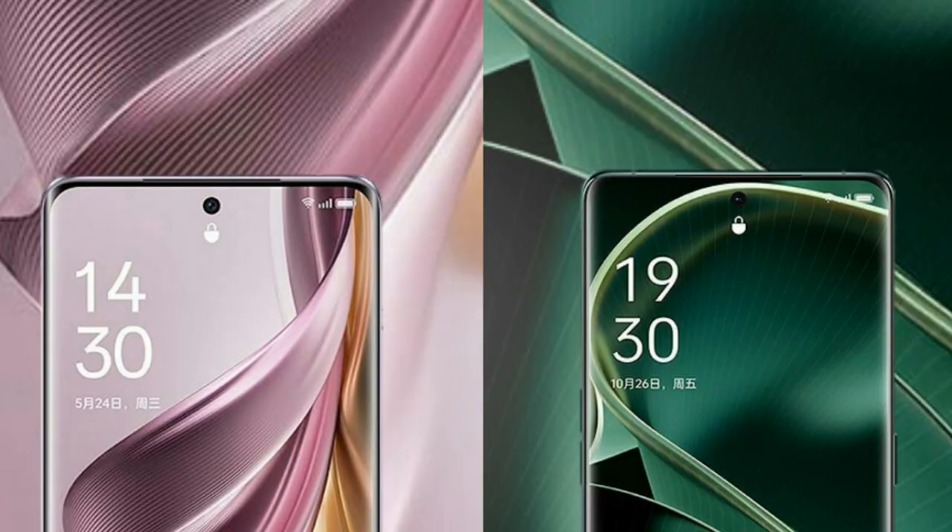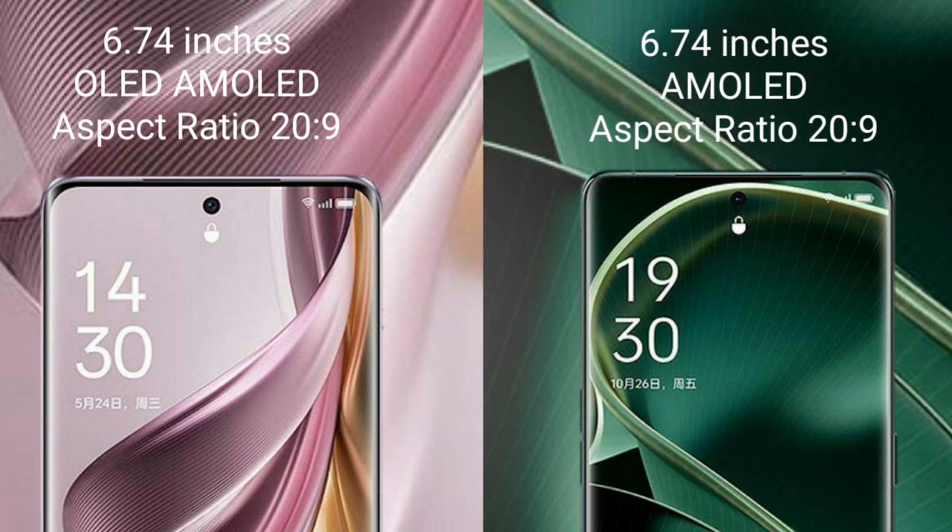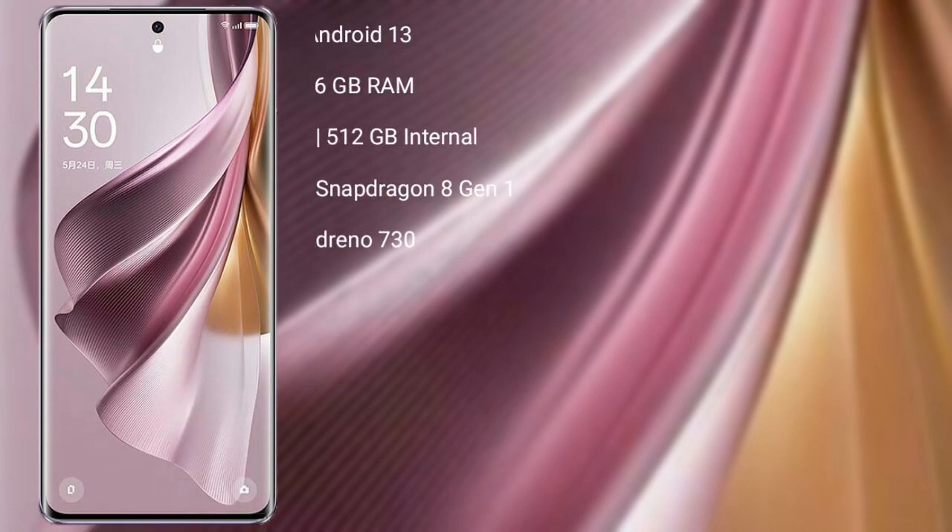Oppo Reno 10 Pro Plus comes with a 6.74-inch AMOLED display and 120Hz refresh rate. Oppo Find X6 also comes with a 6.74-inch AMOLED display and 120Hz refresh rate.